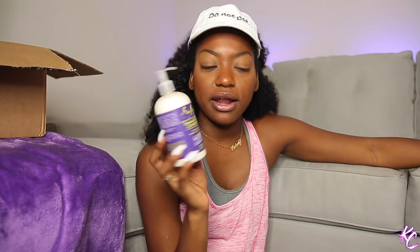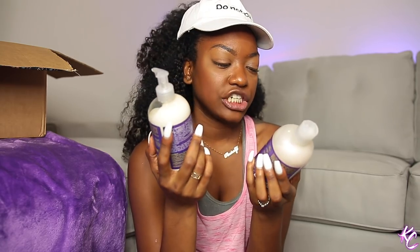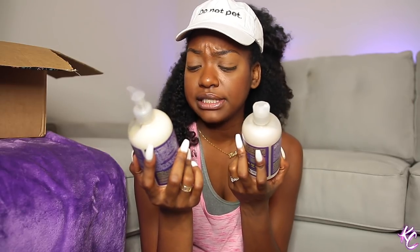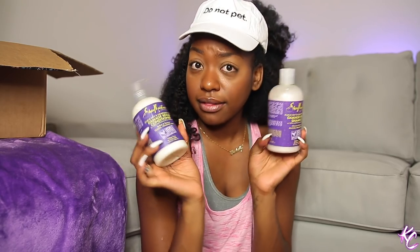I also got some more Shea Moisture products — this is the Image Rehab conditioner. I don't think I really gravitated toward it. I've had these Shea Moisture products for some time now from back when I was a Shea Moisture fanatic. It's a damaged rehab shampoo and conditioner, for fragile frazzled hair, with olive leaf extract and avocado oil. Honestly it sounds amazing, it says it's color safe — so anybody with color would probably love these products.